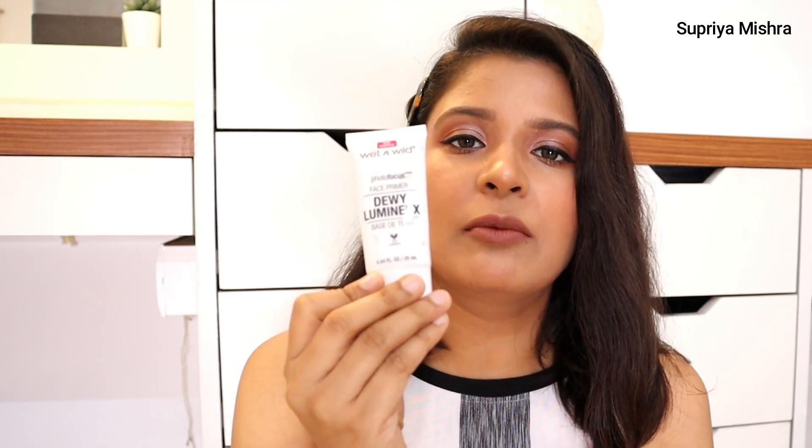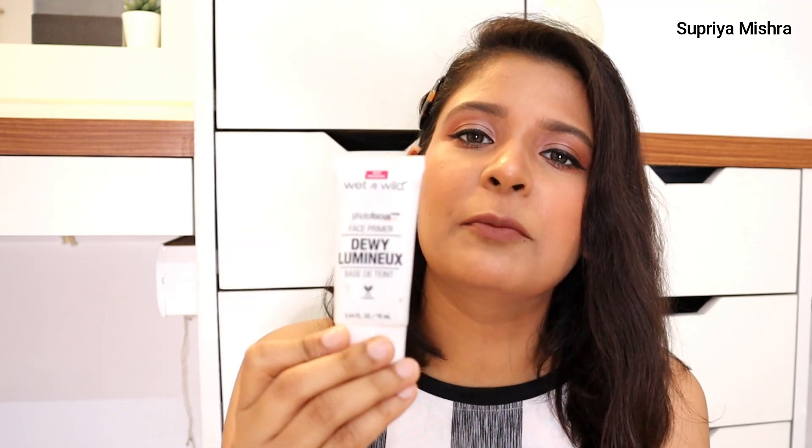Now I'm going to talk about three face primers. First is Colorbar — when it comes to a mattifying drugstore primer, this is the best. It is amazing for hot and humid days, which is mostly the case in our country. Next is the Wet n Wild dewy primer — my go-to primer when I do makeup. It is very hydrating, gives you a nice dewy, shiny base so foundation sits really nicely on top.